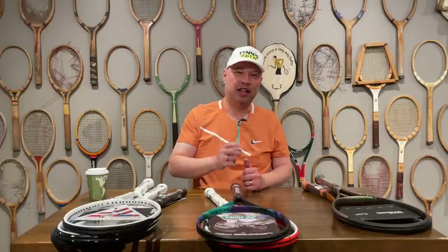Thank you for watching Tennis Spin, where we put our spin on your tennis.